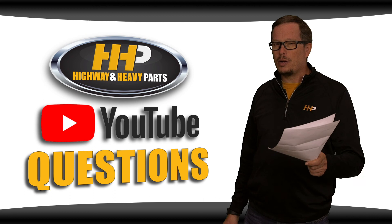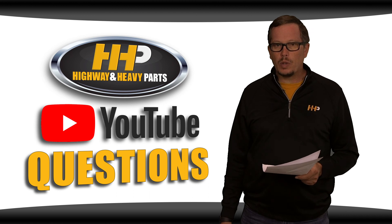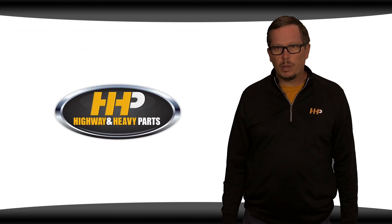Thanks for watching and thanks for sending in your questions. For those of you whose questions we answered, keep us posted — let us know what you find so we can help everybody else fix their engines and keep them running top notch. From diagnosis through delivery, we're Highway & Heavy Parts.